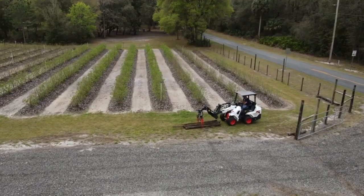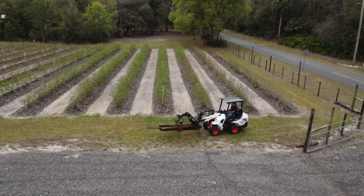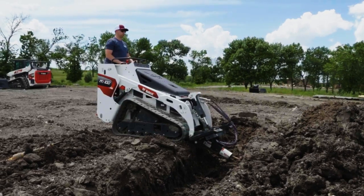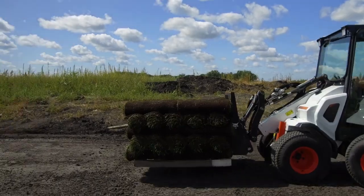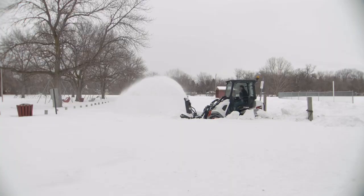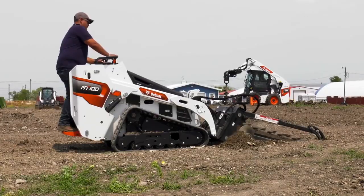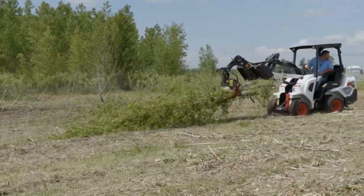If you're looking for attachment versatility, both machines will satisfy a variety of needs. The small articulated loader and mini track loader are approved for use with dozens of unique Bobcat attachments, including multiple buckets, forks, angle brooms, and snow attachments. The grapple, soil conditioner, trencher, and more will make it a worthy all-purpose workhorse on your next project.